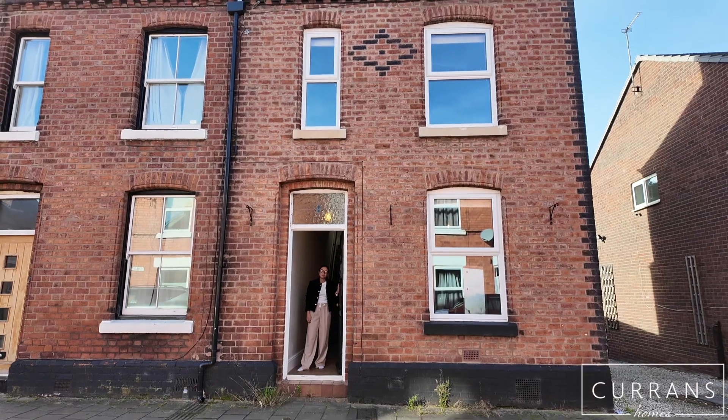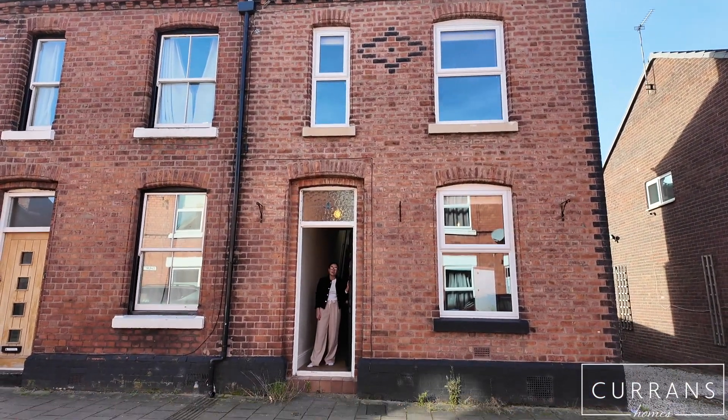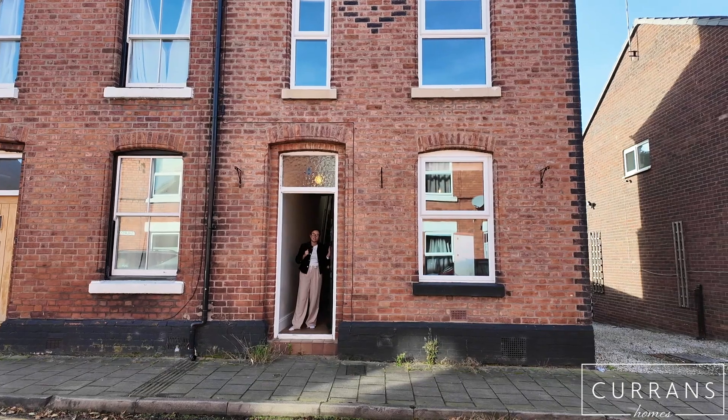Hi and welcome to 5 Cherton Road. We're located in Boughton, just a short drive from Chester City Centre within walking distance to your local amenities. There is on-road parking to the front of the property, and if you'd like to come on in, I'll show you around.